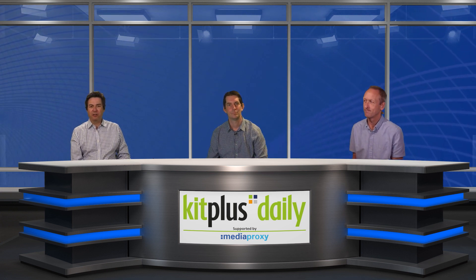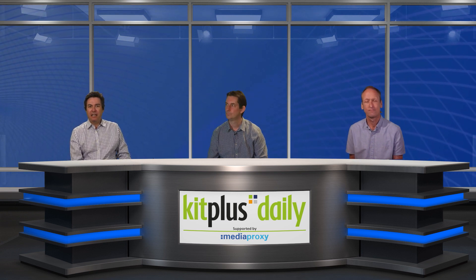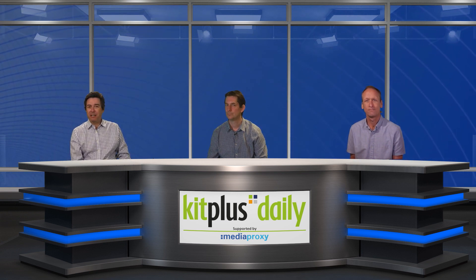We've been announcing various new models of camera for Marshall over the previous couple of weeks — they happen to be waiting in the wings right now to tell us more, and we'll be with them right after the news.